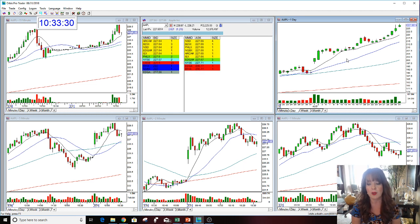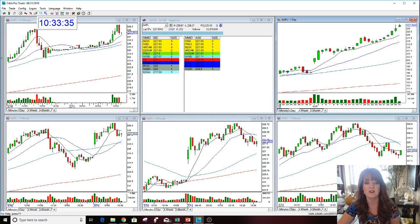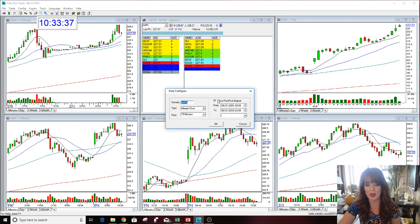And it's only 10:30 in the morning, but it is coming into a holiday weekend. A lot of people are not trading today based on the fact that it's a long holiday weekend — Monday the market's closed.